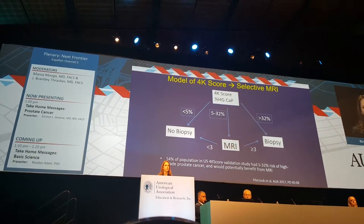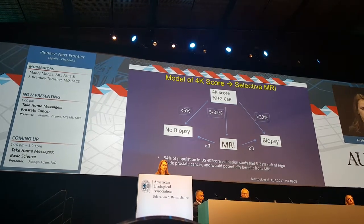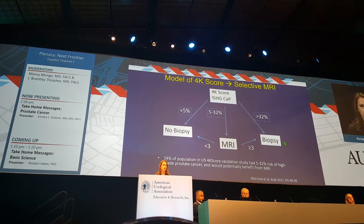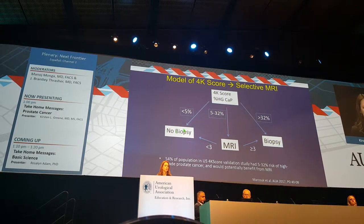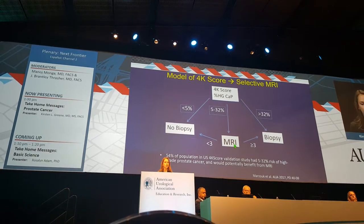One topic from this AUA is looking at the use of the 4K score and when to integrate MRI. Starting off with 4K: potentially skipping biopsy entirely if it's low, moving directly to biopsy if it's high, and integrating MRI as a decision-making tool.